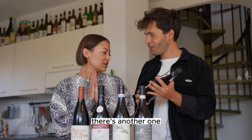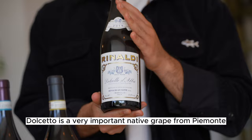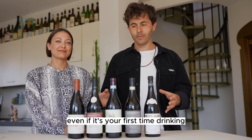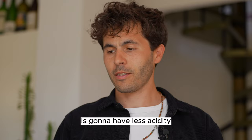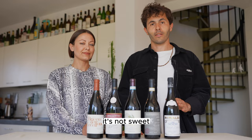There's another one — it's super important. It's less famous, especially in the US, because it's a name that doesn't really work for marketing, but it's Dolcetto. Dolcetto is a very important native grape from Piemonte, which I strongly recommend you try even if it's your first time drinking Piemonte wines. Compared to the Barbera, it's going to have less acidity, more structure, more tannin, and it's going to be pretty fruit-forward. It's not sweet — people think it's sweet because it's called Dolcetto and 'dolce' reminds you of sweet things.